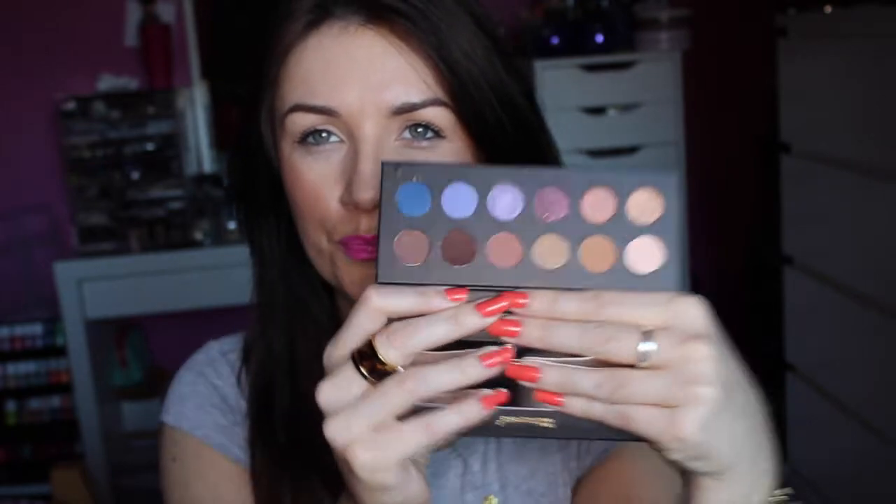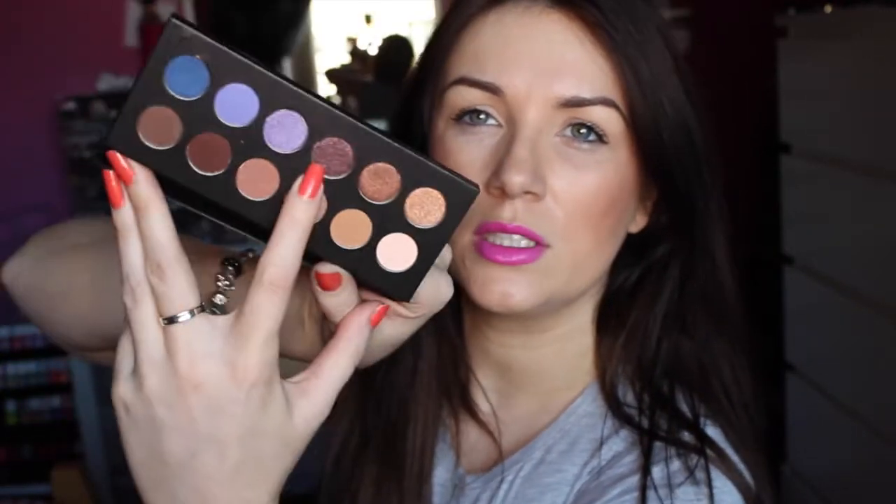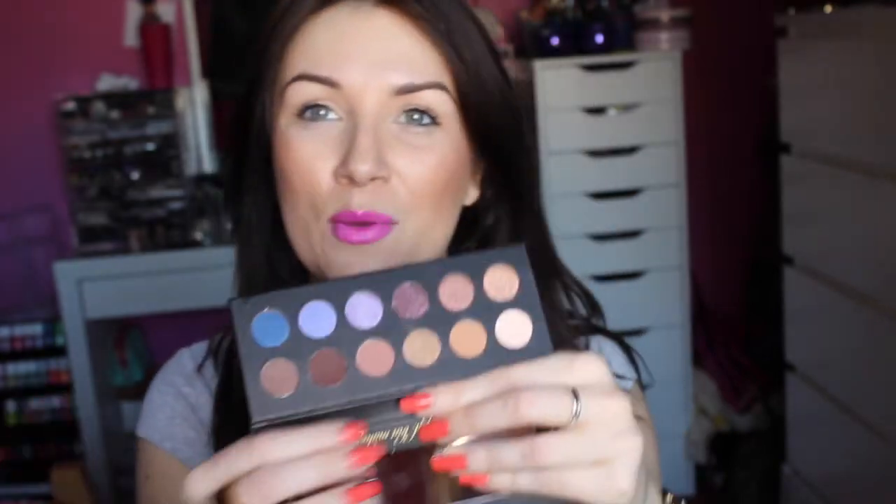Up next is my It's Judy Time eyeshadow palette. I don't really know who It's Judy is, but that's okay. I saw this palette and thought it was so cute and so versatile. It has another mirror like the other ones and it has 12 shades ranging from all different colours across the spectrum, from light to dark. I really like this one — it reminds me of a shade by MAC. I think it's Birthmark by MAC that it reminds me of. Can't wait to start using this one as well.